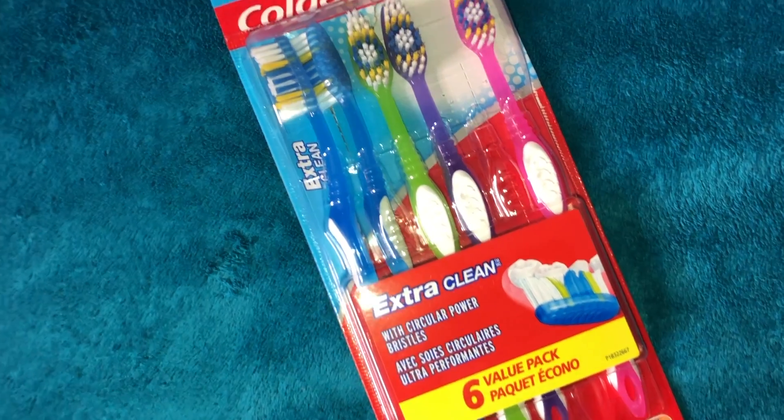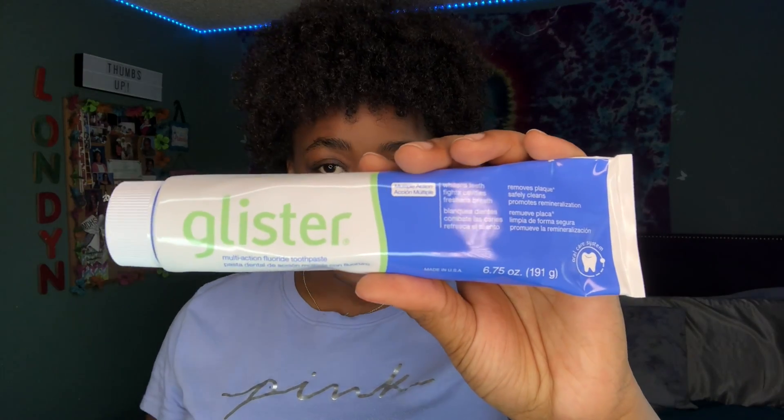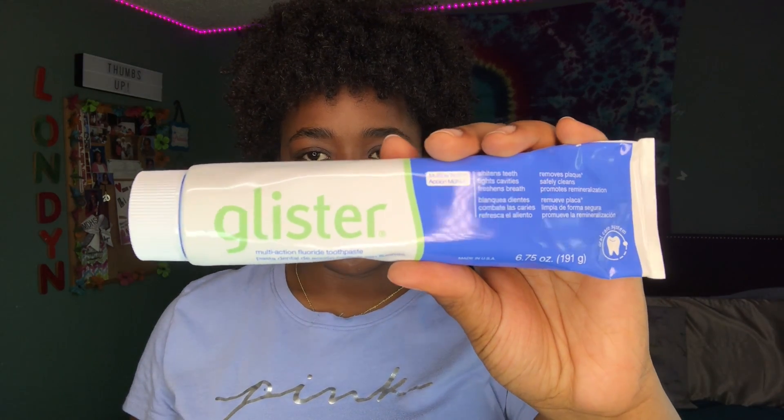For my toothbrush I use the Oral-B Extra Clean with circular power bristles — it comes in a six-pack and you can get the whole pack off Amazon, nothing too fancy. Then I go in with the Glister Multi-Action Fluoride Toothpaste, which whitens teeth, fights cavities, freshens breath, removes plaque, and promotes remineralization. It can be pricey but it works. After that I go in with my tongue scraper, which I also got off Amazon.